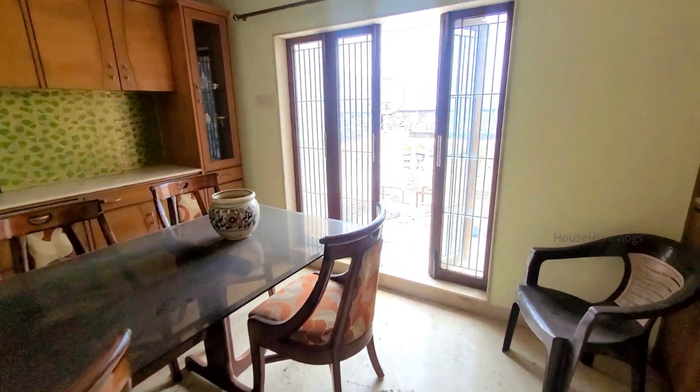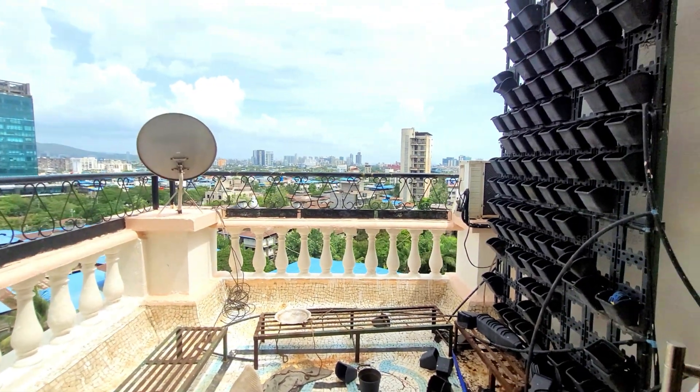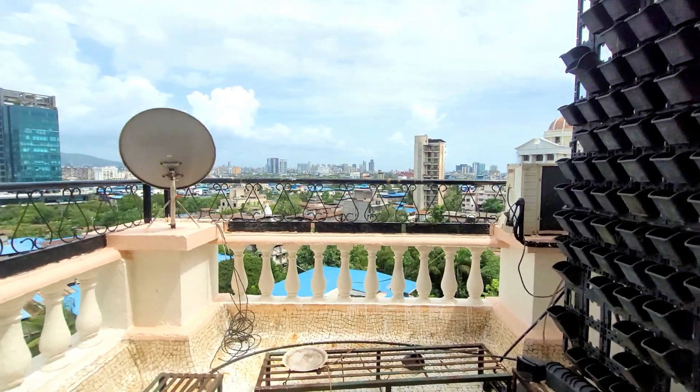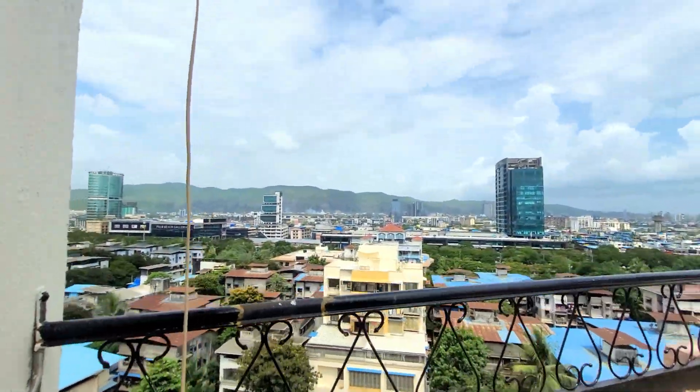Here you can get the attached terrace with it. It's quite a huge terrace — not a small balcony, it's a proper terrace area. And this is the view you get from there.